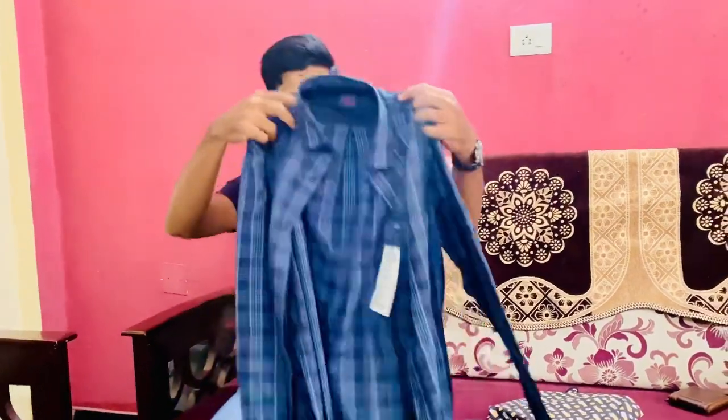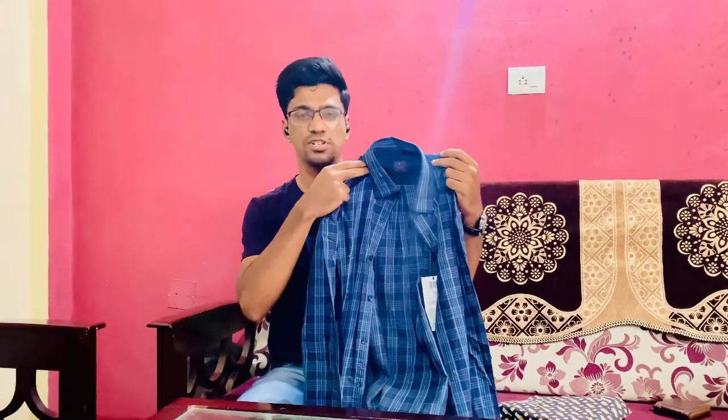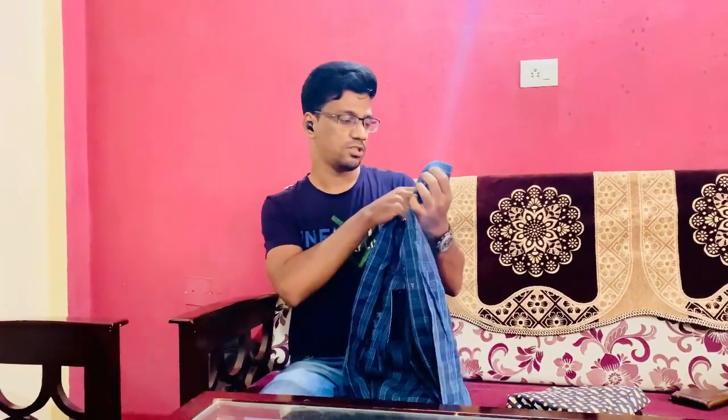This is how it looks. You can definitely try it with chinos, jeans, or trousers. These shirts are very useful for office purposes. That's the first shirt from Vanusen.